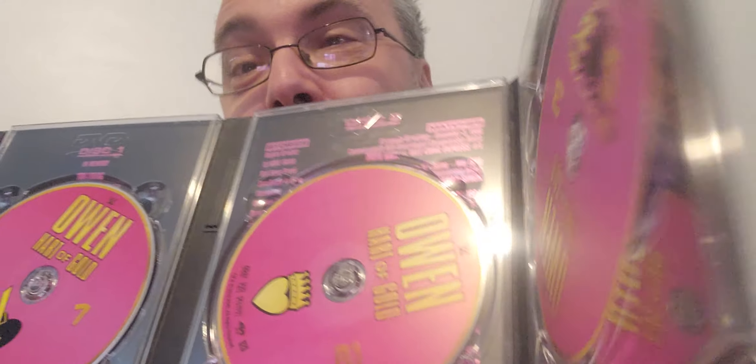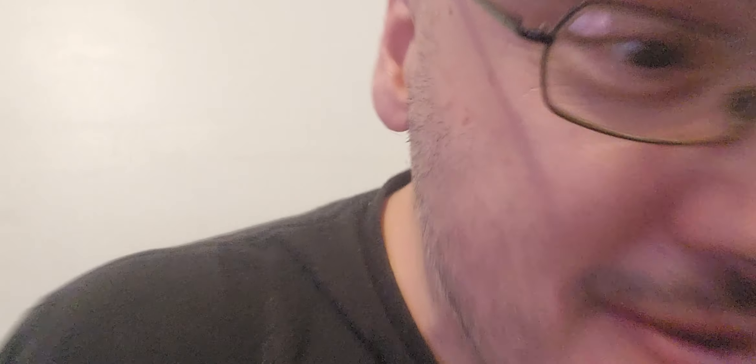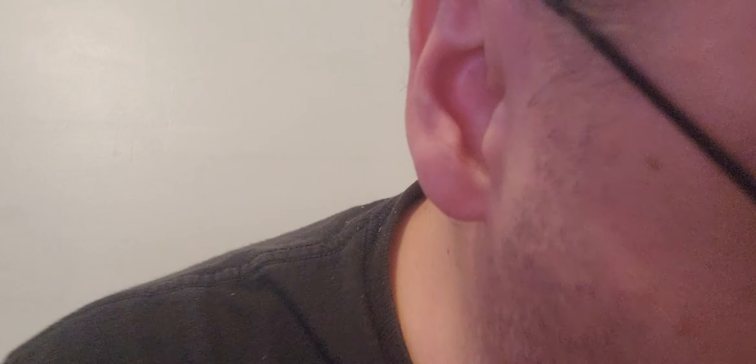Story of Edge — if something happens to the Blu-ray you still have the DVD as a backup. I've always enjoyed the artwork on these; they're awesome sets. The next one is the Best Pay-Per-View Matches of 2012.